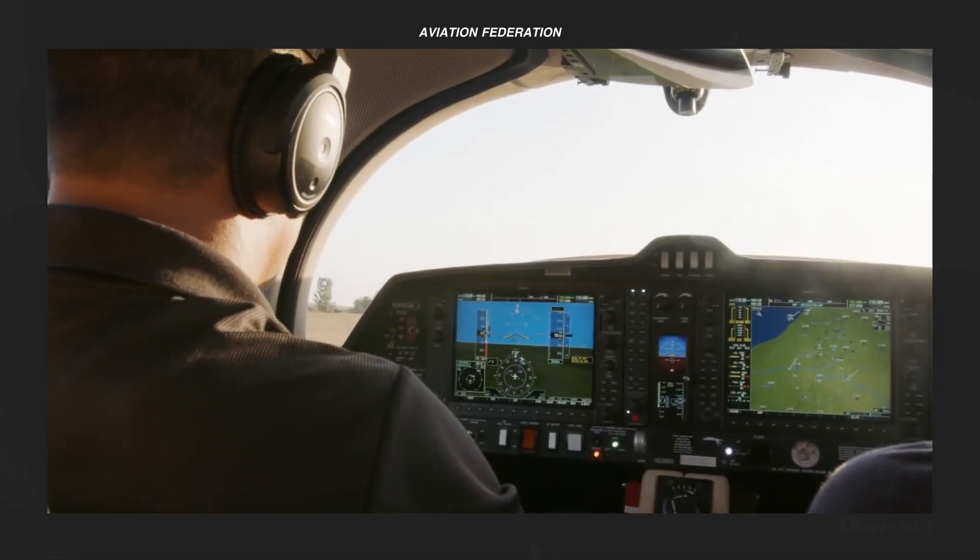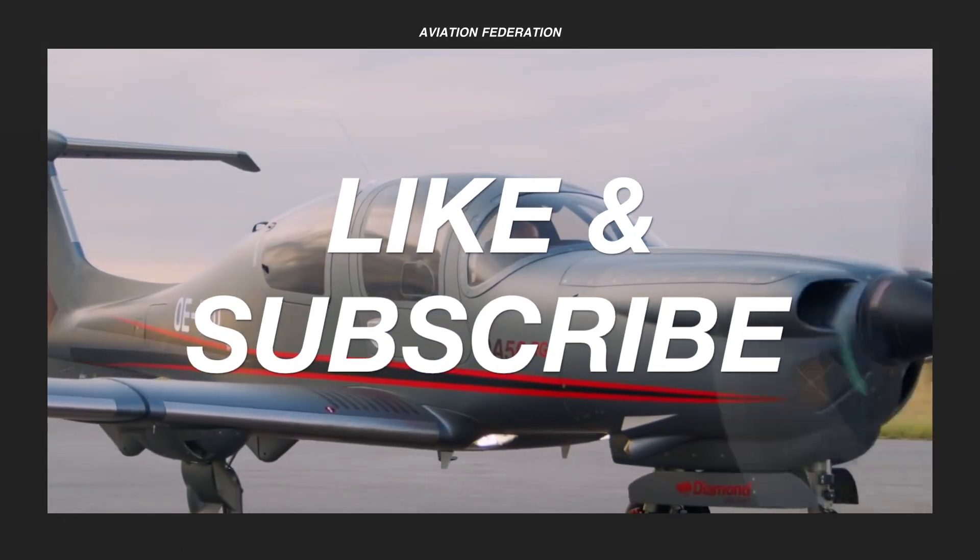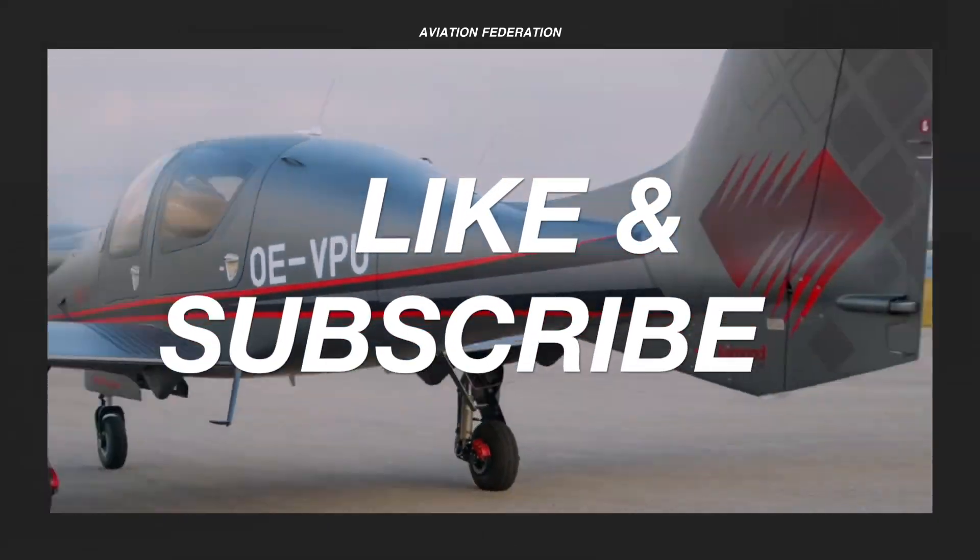Before we look at the number one spot, don't forget to subscribe if you haven't already and show your support with a thumbs up if you enjoyed this video.